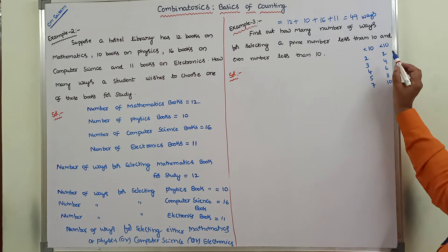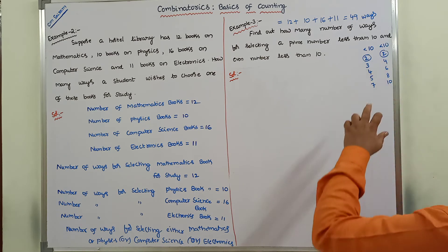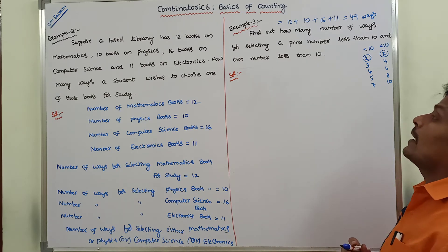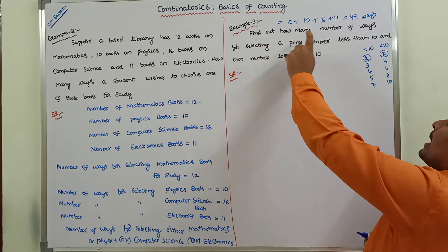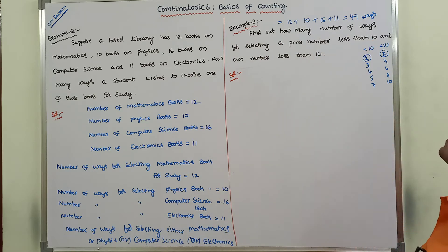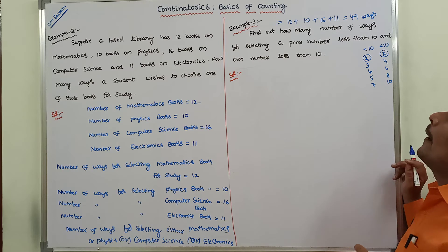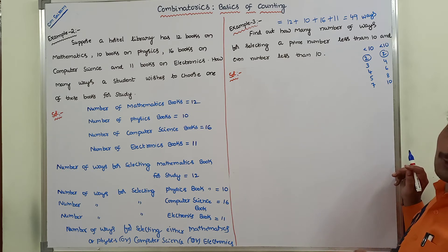We observe that 2 appears in both lists, but the remaining numbers are completely different. There are two tasks here. Task 1 is the number of ways for selecting a prime number less than 10. Task 2 is the number of ways for selecting an even number less than 10.